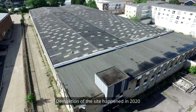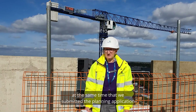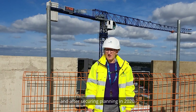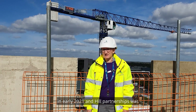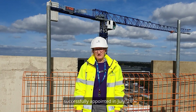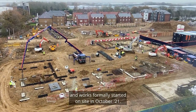Demolition of the site happened in 2020, at the same time that we submitted the planning application. After securing planning in 2020, we tendered the works contract in early 2021 and Hill Partnerships was successfully appointed in July 2021, with works formally starting on site in October 2021.